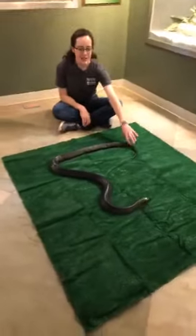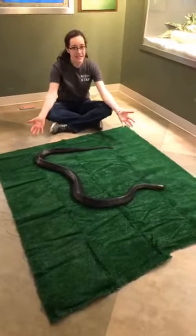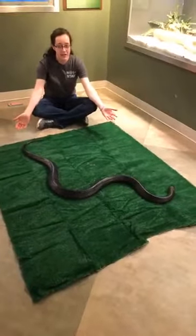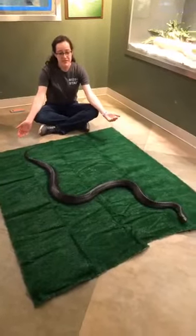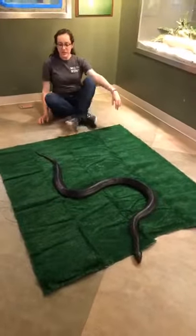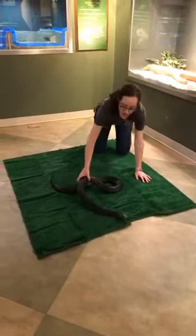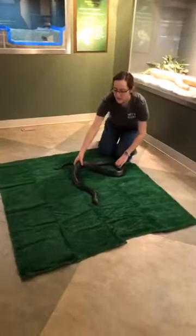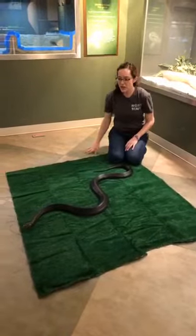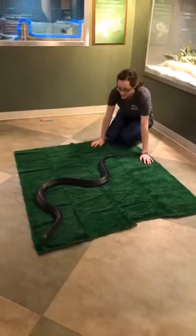This is Carlisle, our eastern indigo snake. He may look very scary — he's a big snake — but eastern indigo snakes are the largest, most docile snake native to Florida. For this reason, they are a threatened species protected here in Florida by our federal government. Snakes have a really hard time moving on soft surfaces because their ventral scales are used for gripping, so we have astroturf carpet out here for Carlisle today.